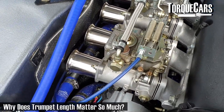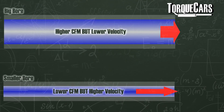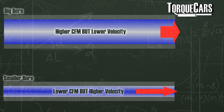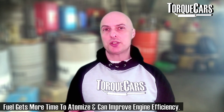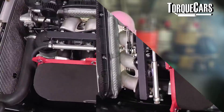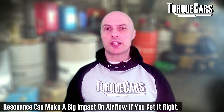The trumpet length effectively alters the velocity or speed of air going into the engine. A longer trumpet can cause slower-moving air, which has beneficial effects at higher RPMs but can rob you of power at low RPMs. In the case of port injection, a longer trumpet sometimes allows more time for the fuel to mix and atomize in the air, resulting in a more efficient burn. Another adjustable factor is resonance — by changing the resonant frequency of the intake, you can actually alter its effectiveness at pulling air in.